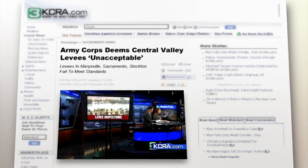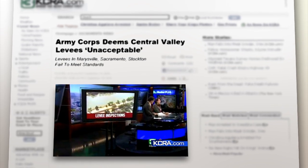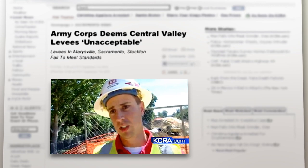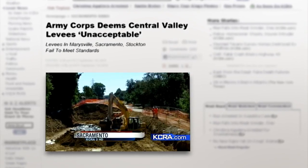An extensive inspection of California's levees is raising questions tonight about the standard of maintenance of levees across our area. There's a concern of under-seepage through sandy materials under the levee. Sacramento is the most at-risk metropolitan area for flooding.